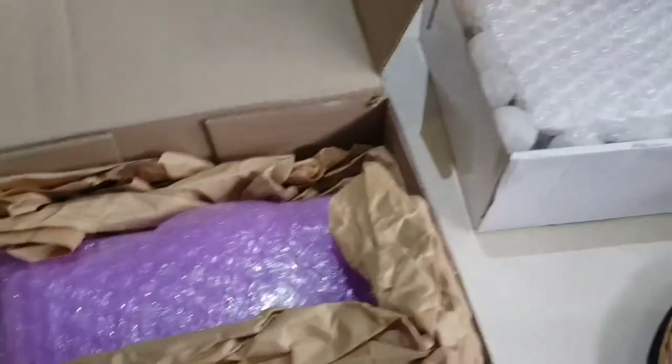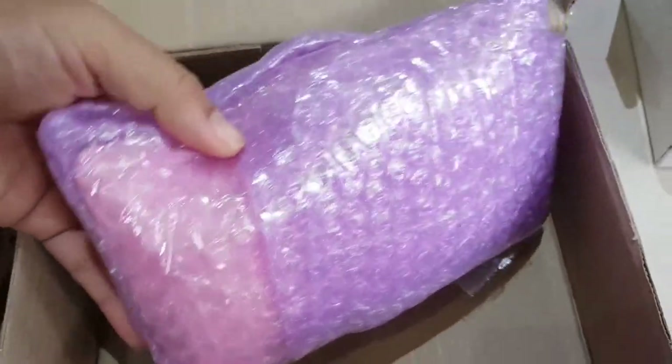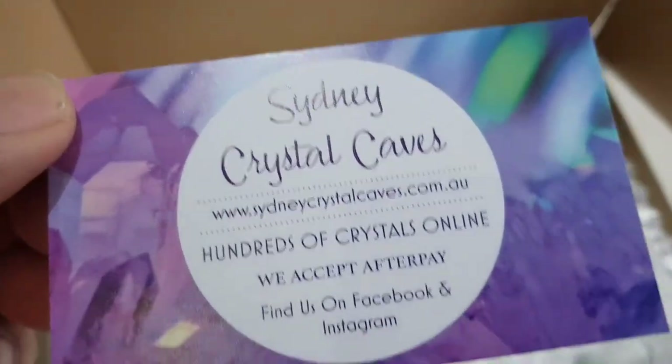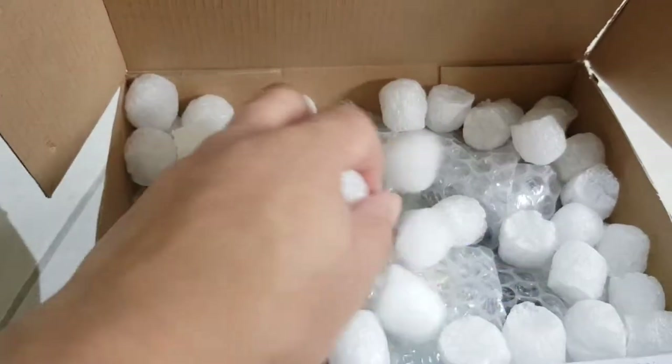So I opened them and they look like this. This one has this packaging — it's purple. I'm gonna open it, and this one is from this place. I'm gonna open that.